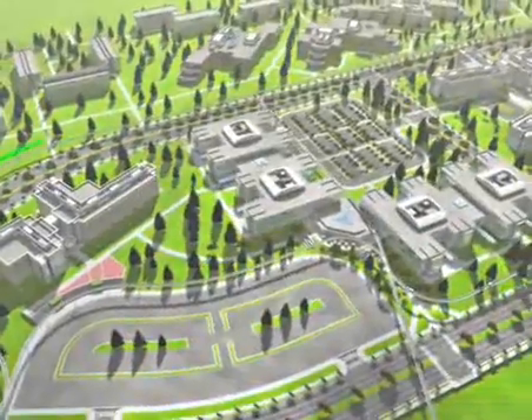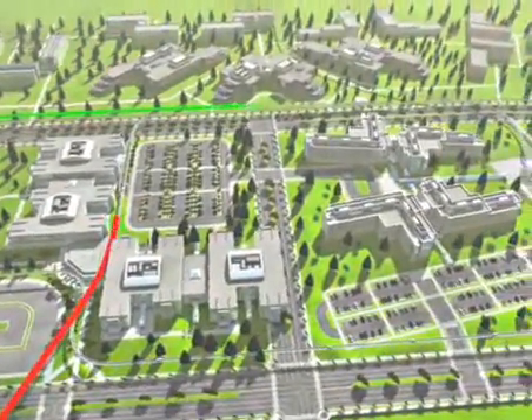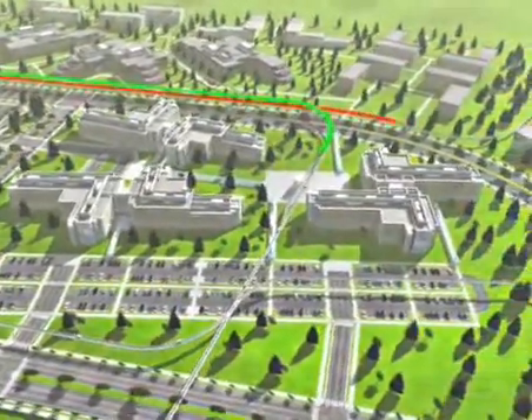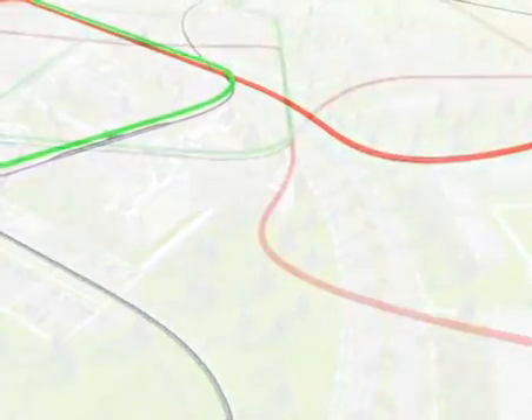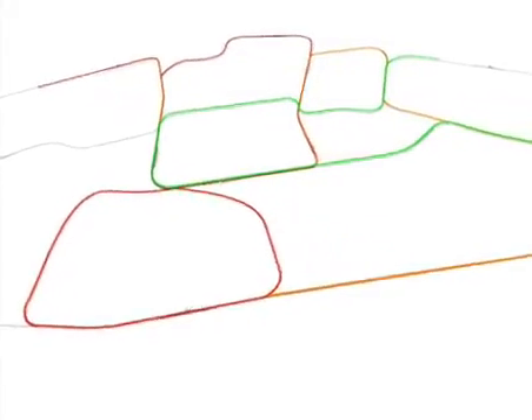PRT allows complex transit networks, weaving tracks around buildings with tight turns, bringing transit right to the front door, placing many stations close together. Tracks don't have to go simply in a straight line. The network accommodates non-stop, point-to-point, direct service to all stations, every time.